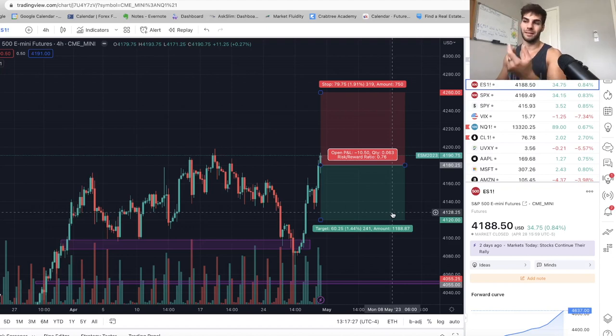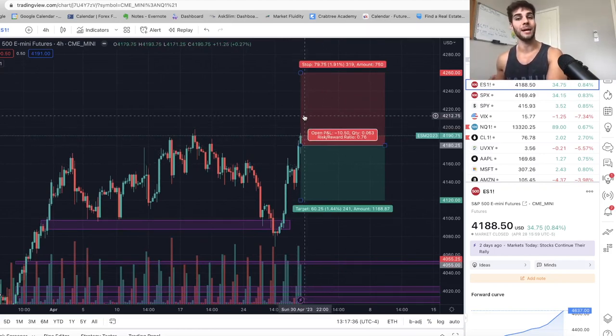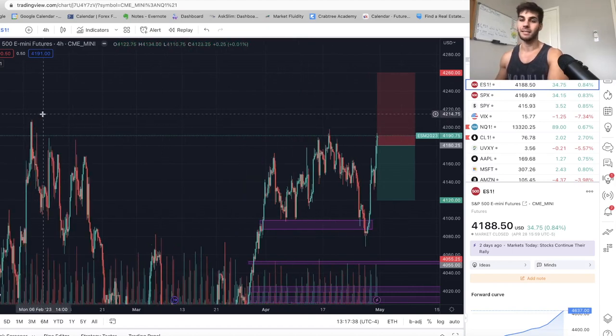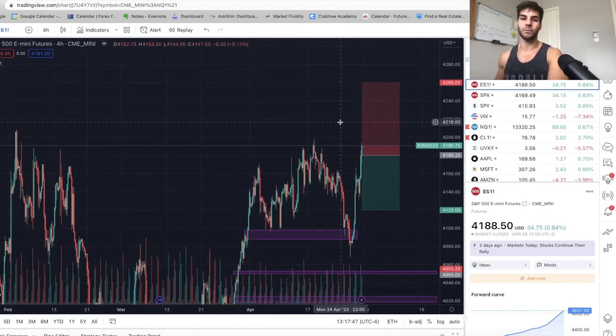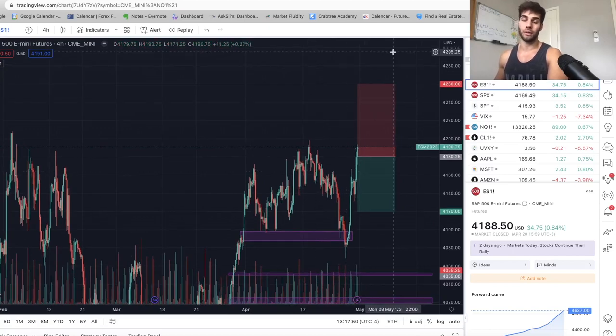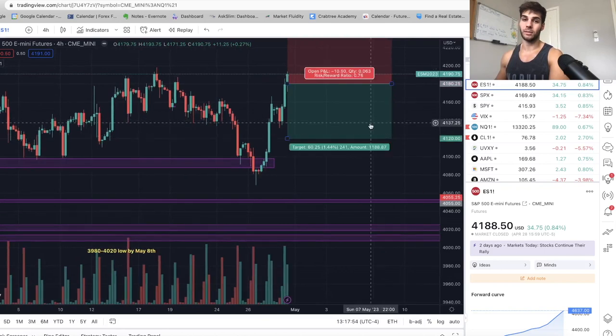That's a risk and I might get stopped out. If I get stopped out, I get stopped out — that's okay. So again, I'm going to be short average 4180 after I add at 4220. If we get up there and sweep all of these highs, I think it's highly likely because you want to get out all these shorts — just stop everyone out and then go lower. Hopefully we're giving it enough room. Hopefully it doesn't go all the way up to 4300, stop out everyone and then go down. But it's possible — that's the risk.